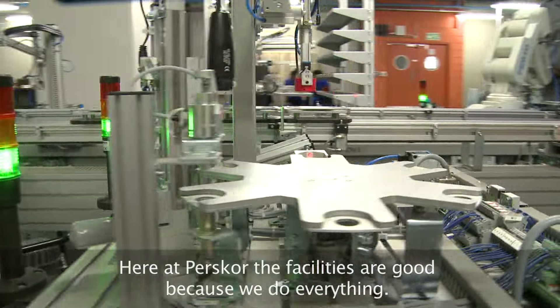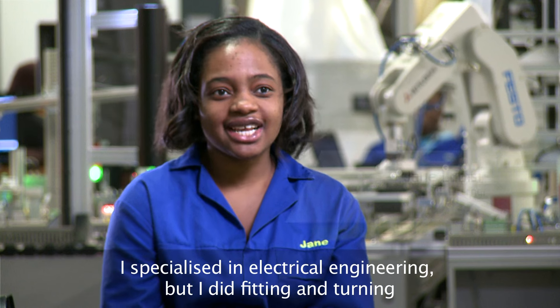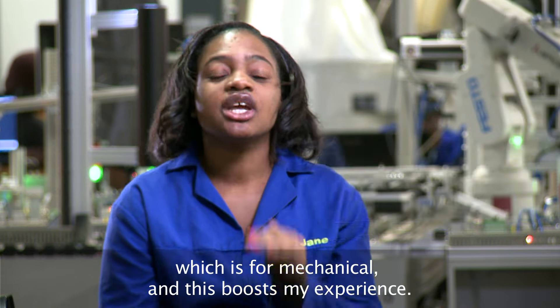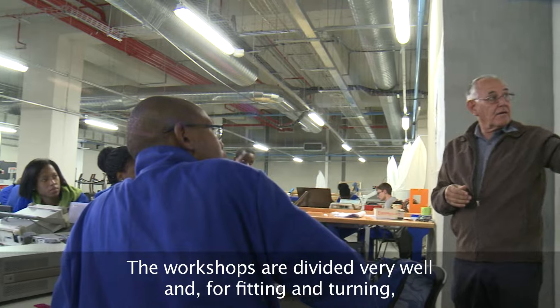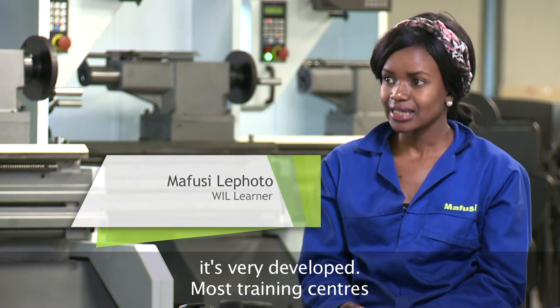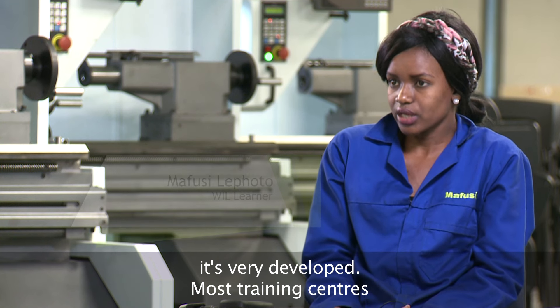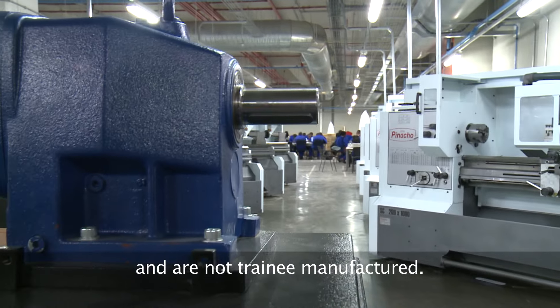Here at Presco, I think the facilities are good because we do quite everything. I specialise in electrical engineering, but I did fitting and turning as well, which is for mechanical, which boosts my experience. The workshops are divided very well and for fitting and turning, it's very developed because most training centres don't have this much equipment and it's not trainee manufactured.